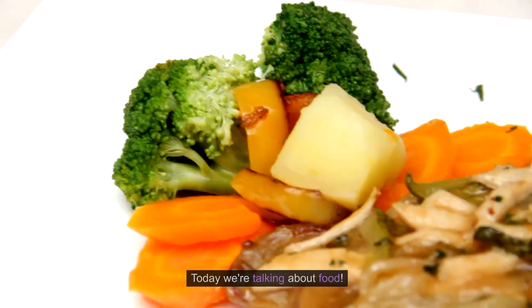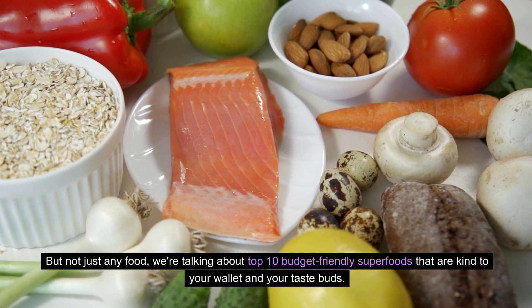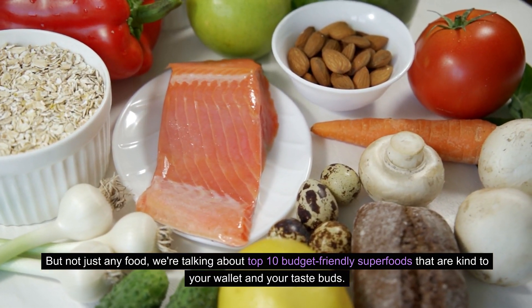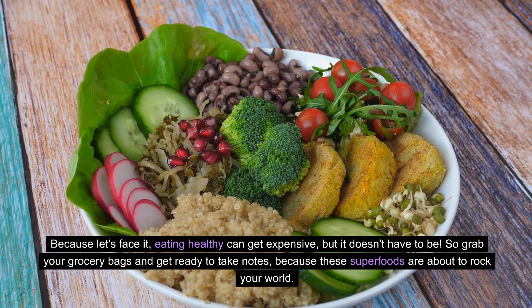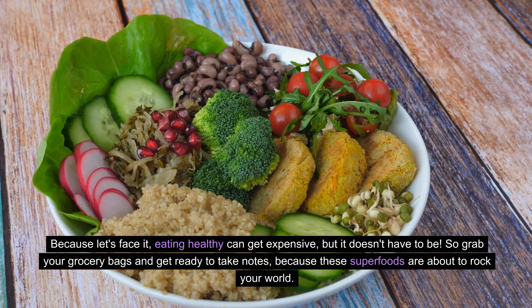Hello and welcome to our channel. Today we're talking about food — but not just any food. We're talking about top 10 budget-friendly superfoods that are kind to your wallet and your taste buds. Because let's face it, eating healthy can get expensive, but it doesn't have to be. So grab your grocery bags and get ready to take notes, because these superfoods are about to rock your world.